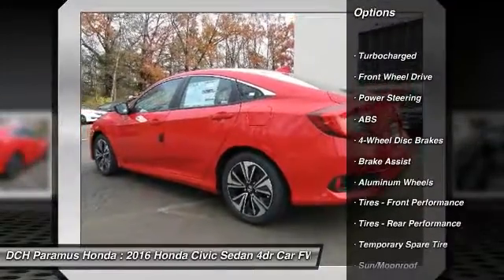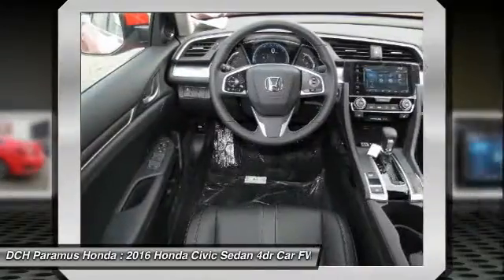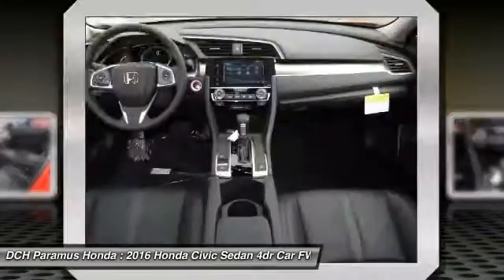Keyless entry. Steering wheel audio controls. Remote engine start. Anti-lock braking system. Leather wrapped steering wheel. Moon roof.